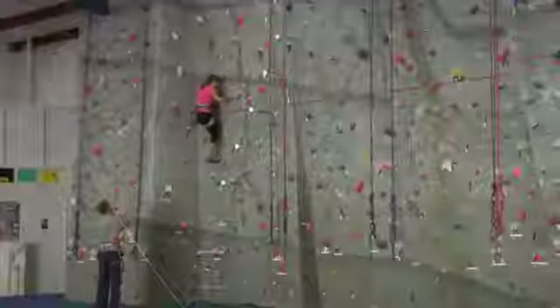The first strategy for rock climbing would be to get proper instruction from a qualified rock climbing instructor.